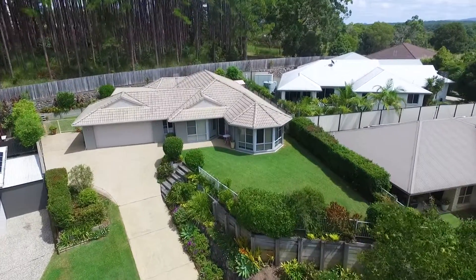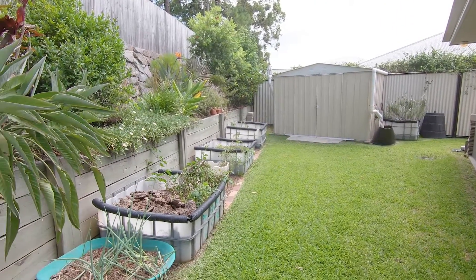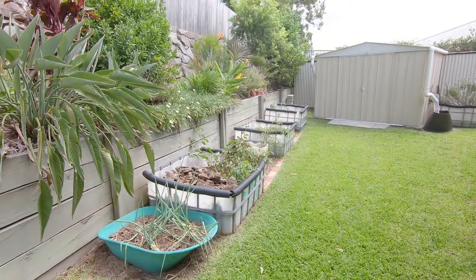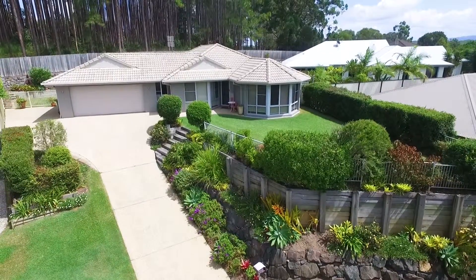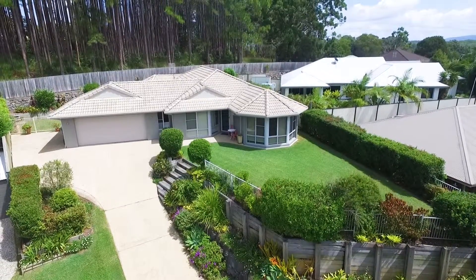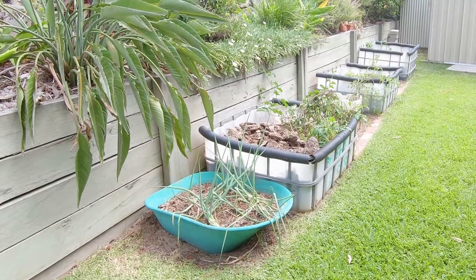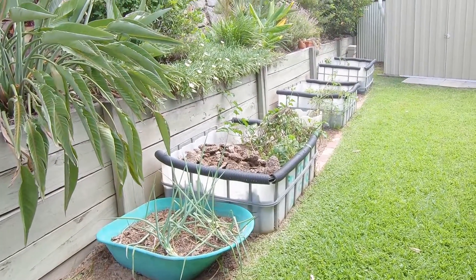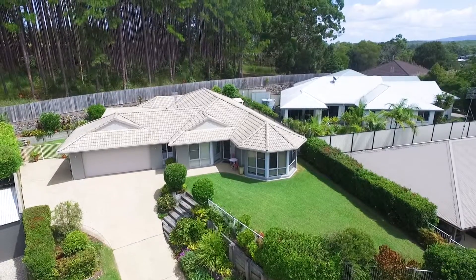There's a 5,000 litre water tank and a lock-up garden shed. The backyard is fenced and perfect for children and pets to play. The entire block has been beautifully landscaped with well-established vegetation including flowering plants, and there's even a vegetable garden — fresh produce from the garden to plate. Located in close proximity to town amenities, this is a truly wonderful place to call home.